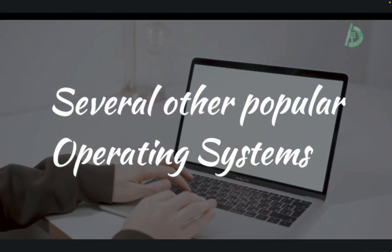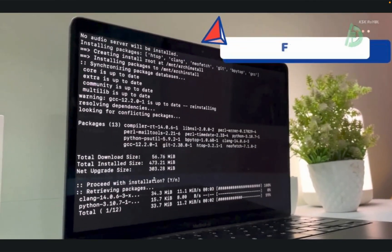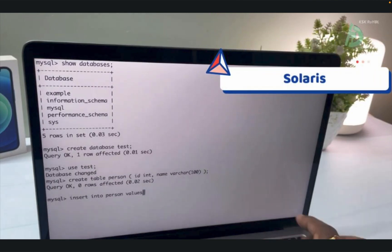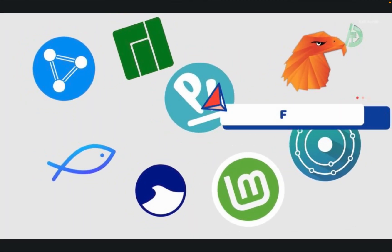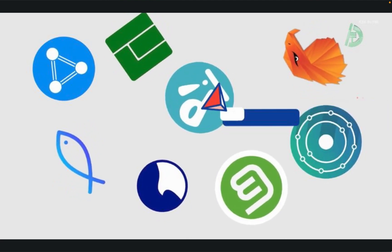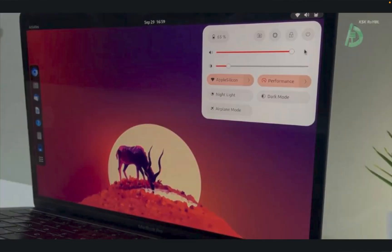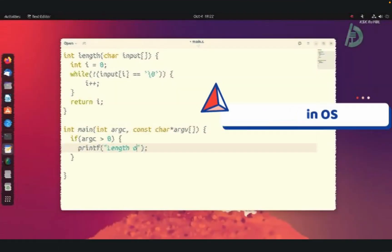In addition to these top operating systems, there are several other popular options worth mentioning. These include Fedora, a version of Linux that's known for its up-to-date packages and cutting-edge features; Solaris, a version of the Unix operating system that's primarily used on servers and enterprise-level systems; and FreeBSD, a version of the Unix-like operating system that's known for its stability and performance. Other popular options include CentOS, a version of Linux derived from the source code of Red Hat Enterprise Linux, and Deepin, a visually appealing version of Linux with a range of unique features and applications.